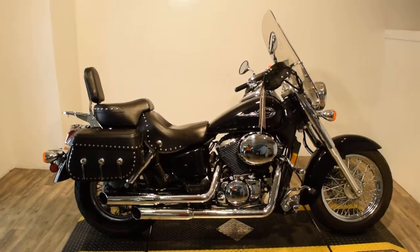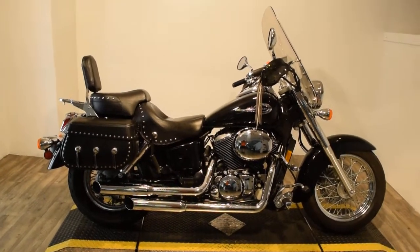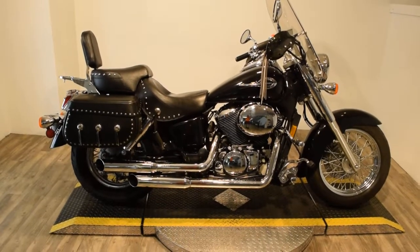Monster Power Sports is offering this 2002 Honda Shadow VT750 Ace. This bike's got a real lot of extras on it. It's got a nice set of Cobra pipes on it.